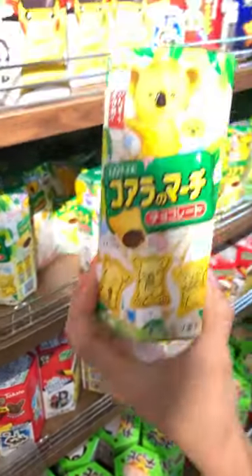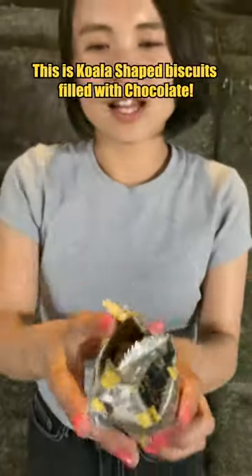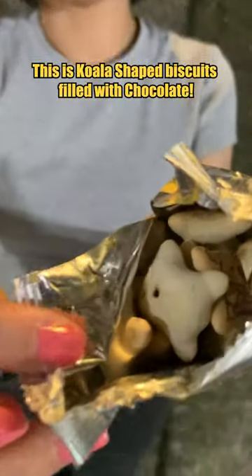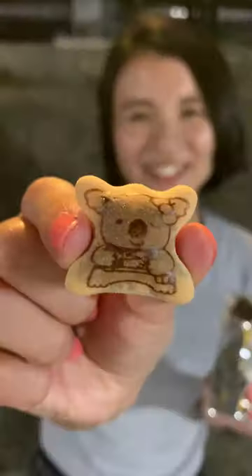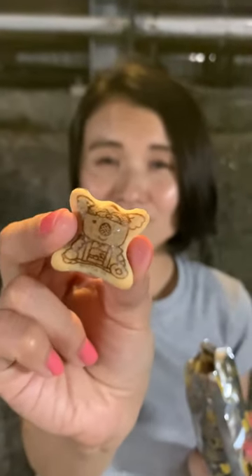The first one — ta-da! Koala's March! So this is koala-shaped biscuits filled with chocolate. Look, oh, they're so cute! If you find a koala with eyebrows, you're lucky! Mmm, I like this!